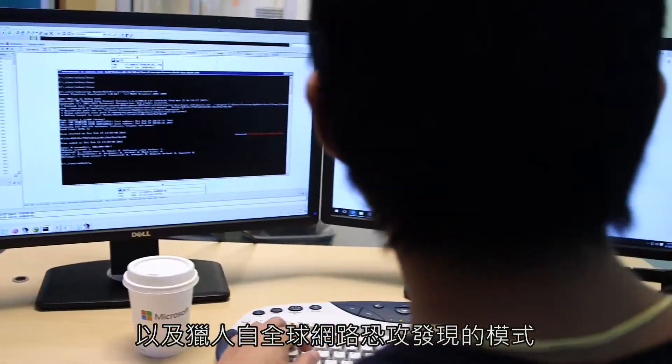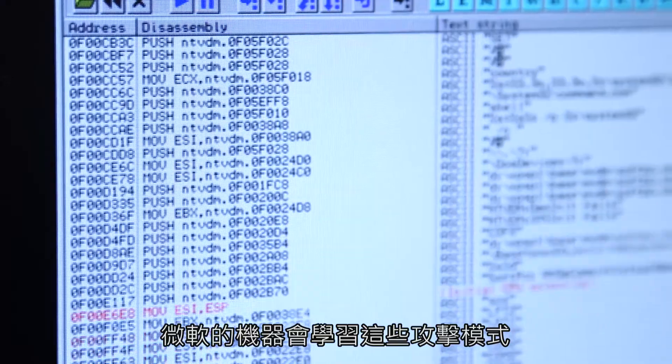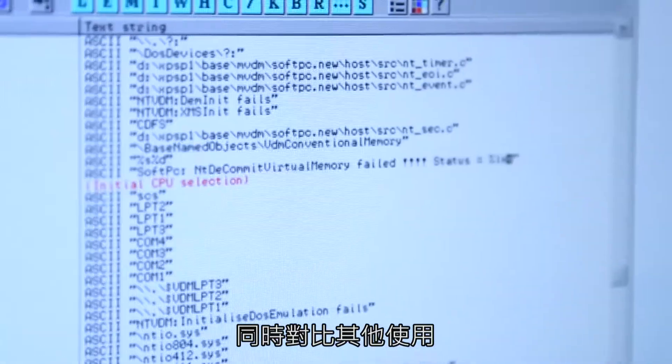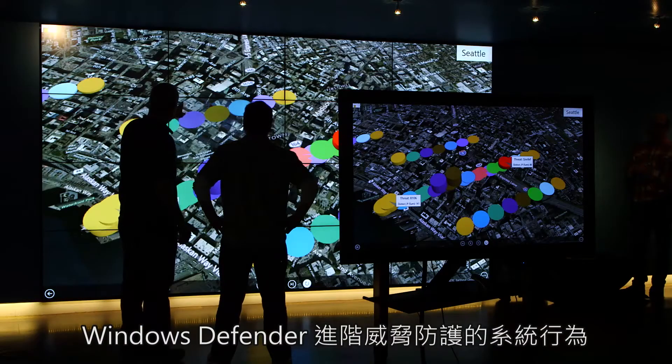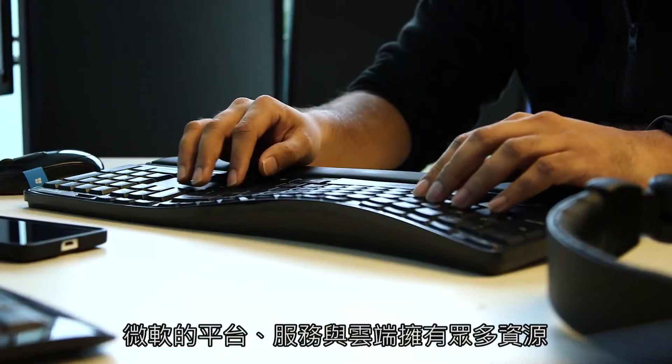Patterns that our hunters have found from cyber terrorism attacks globally around the world. Our machine learning distills those patterns of attack and compares them to the behaviors in the systems that have opted in. And so we can recognize very quickly a compromised system.